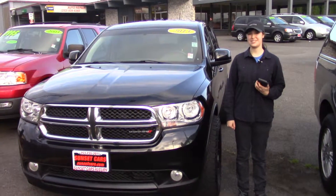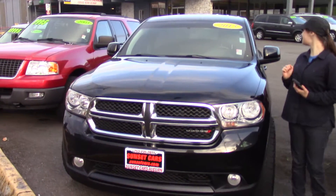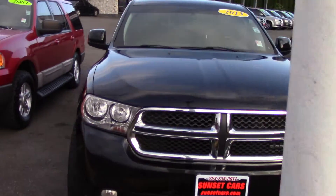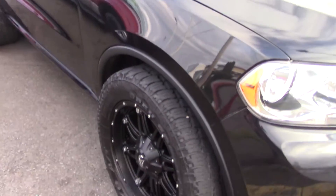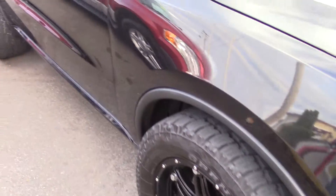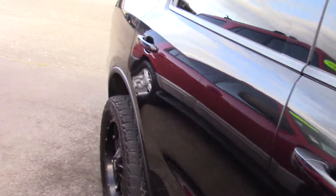Hi there! This is Jordan with Sunset Cars of Auburn, and this is our 2013 Dodge Durango SXT. Stock number 98251. If you type that number in on our website sunsetcars.com, you're gonna get to see all the features that this car has.